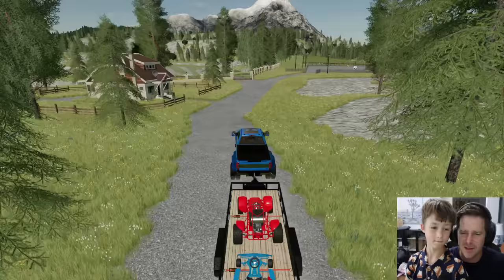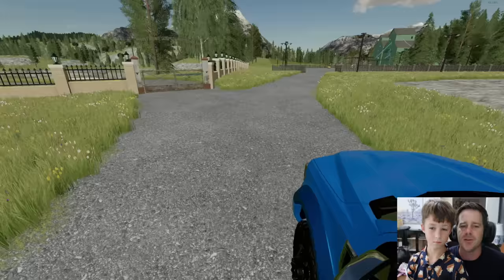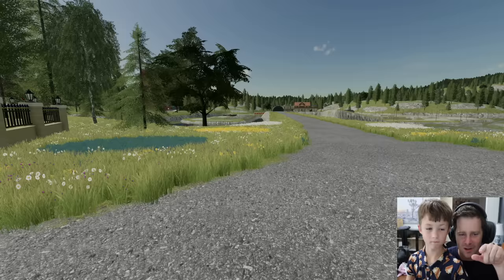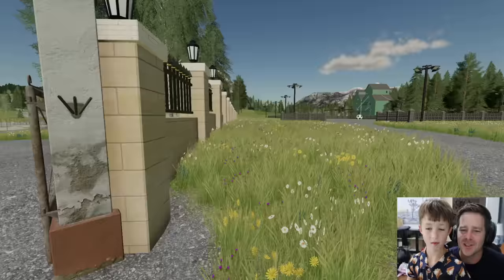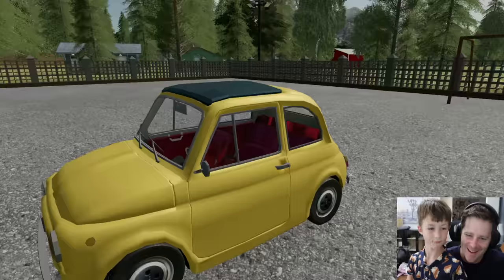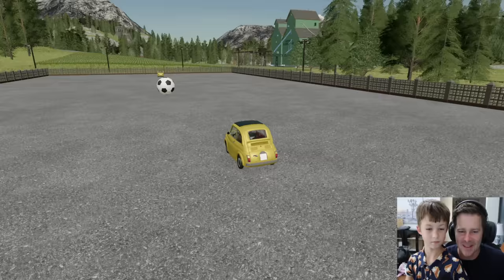We're pulling into our place now — I'm going to show you what we have. This is the entrance to our arcade. Over here we have our racetrack and arcade place — you can see a bunch of balls, a bridge, a jump, water, a lot of stuff. And this is where we have a little soccer arena where you get to use little vehicles to score goals.